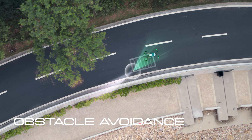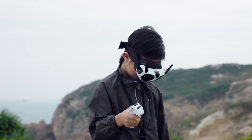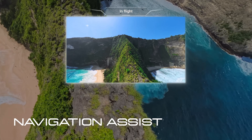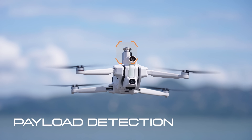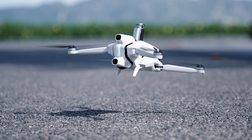Utilize our intelligent obstacle avoidance, combined with navigation assist, so you always know what's ahead. Plus a payload detection system, stopping flight if extra weight is detected.